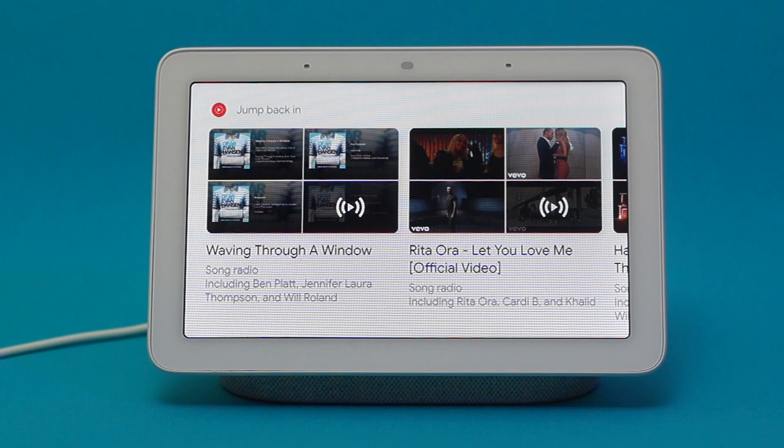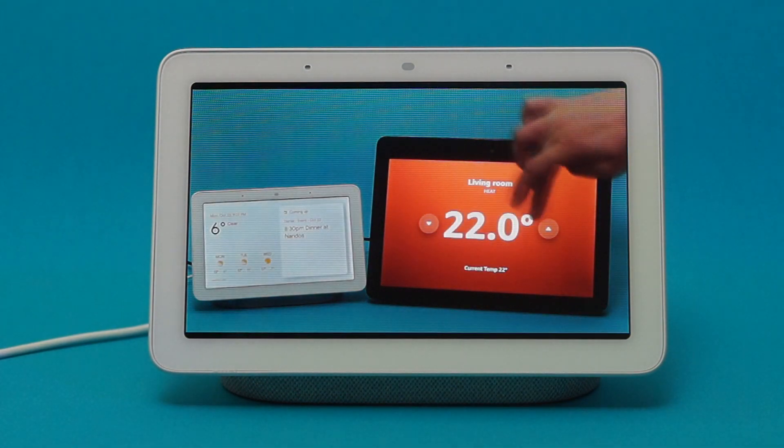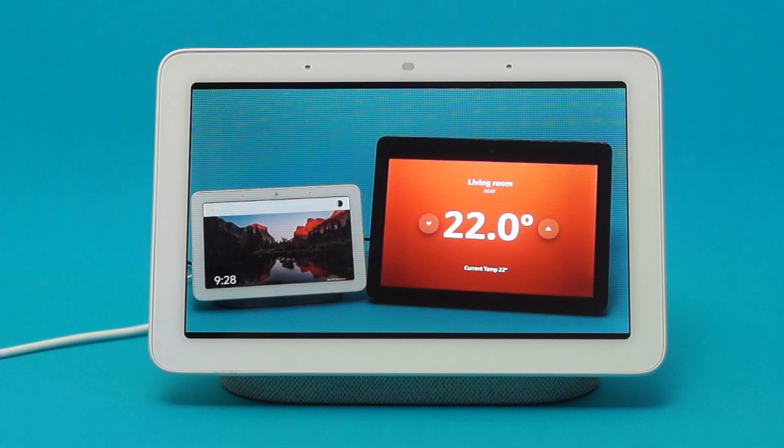The only two apps that won't work are Netflix and Amazon Prime, so no surprises there. When my Home Hub first arrived, I thought I would keep it as a second display in the lounge and keep my Echo Show in the kitchen. However, due to the fact that I can cast from multiple apps, I think I may have found my new favourite smart display.